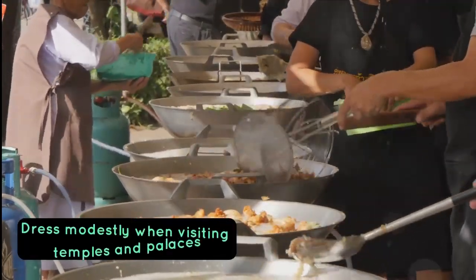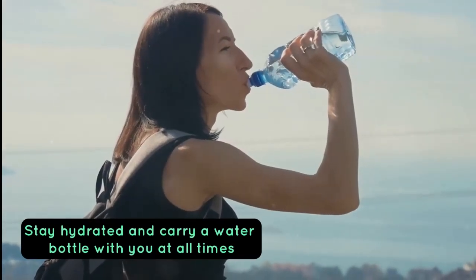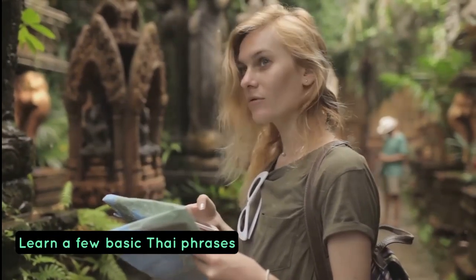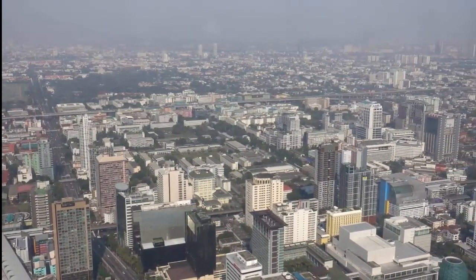Top 3 traveling tips for Bangkok: 1. Dress modestly when visiting temples and palaces. 2. Stay hydrated and carry a water bottle with you at all times. 3. Learn a few basic Thai phrases to connect with the locals and enhance your experience. So pack your bags and get ready for an unforgettable adventure in Bangkok.